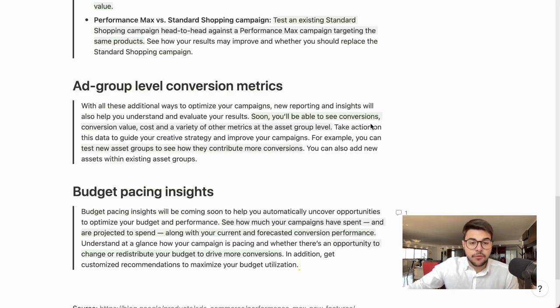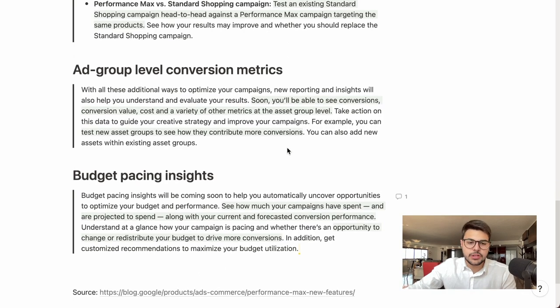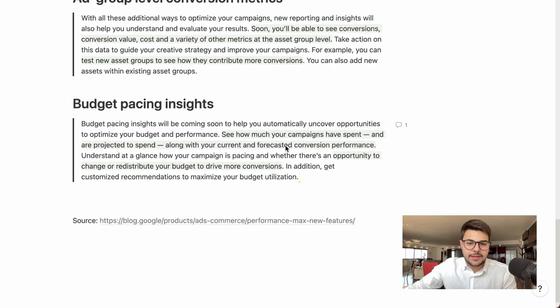You'll be able to see conversions, conversion value, cost, and a variety of other metrics at the asset group level — fantastic for Performance Max. You can take action on this data to guide your creative strategy and improve your campaigns. For example, you can test new asset groups to see how they contribute to more conversions.